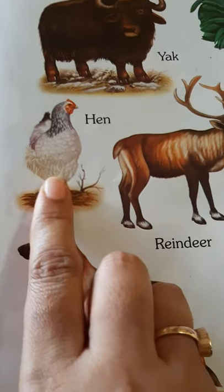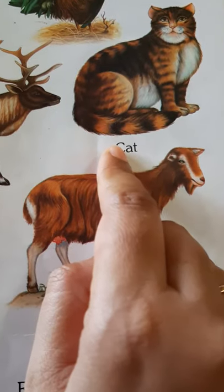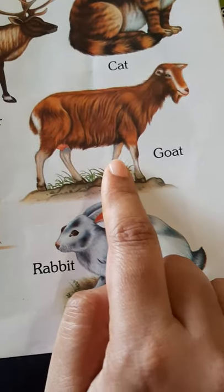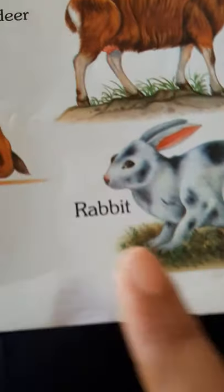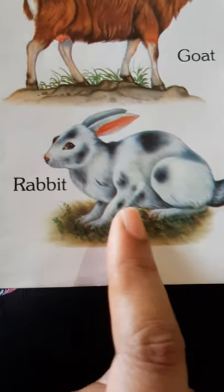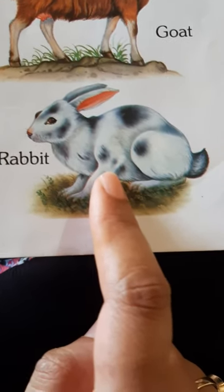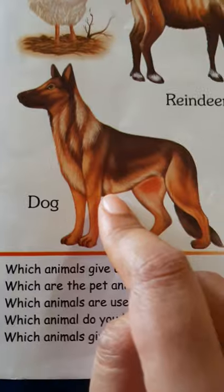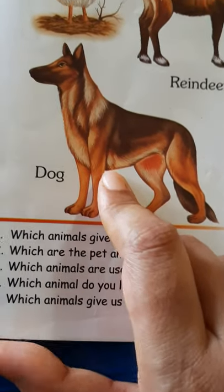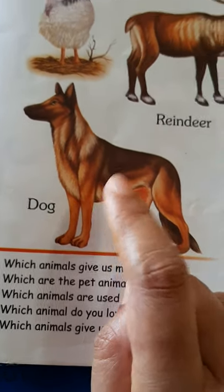Here we have the hen — hen gives us eggs. A cat — we keep it as a pet animal also. A goat — goat gives us milk; from the udder we get the milk. Rabbit — we keep rabbits as pets also, and rabbits love to eat carrot and lettuce. And this is a dog. We keep dogs as pets in our homes to guard our homes. Dog is a very faithful animal to man. Dog is man's best friend.